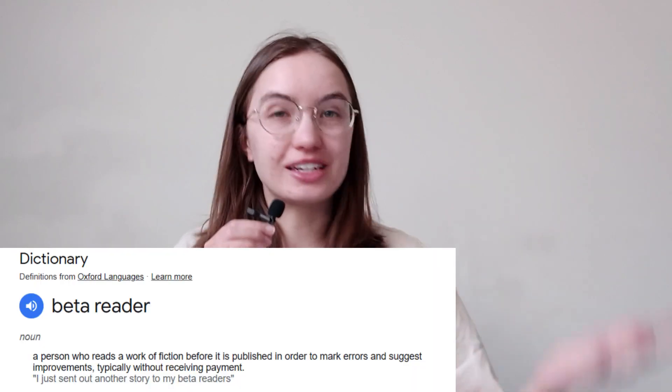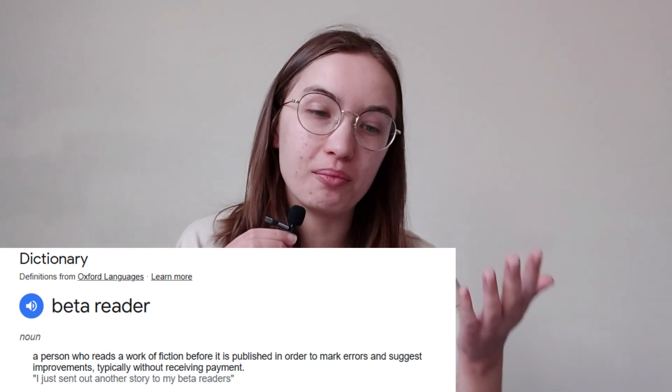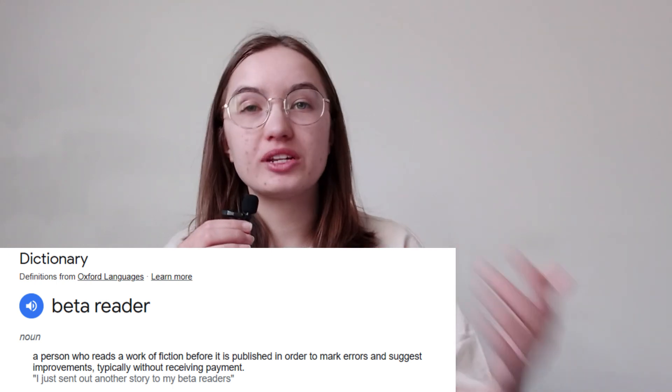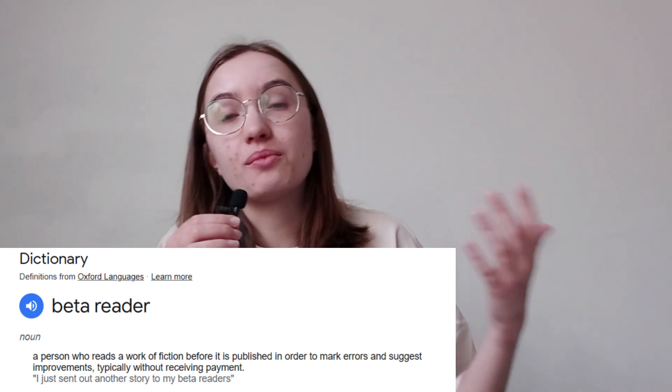So if you want the dictionary definition of what a beta reader is, that is basically someone who reads a work — a writing, a book — before it's published. And they work with the author to tell them about errors in their book, or they suggest improvements, often without receiving payment.